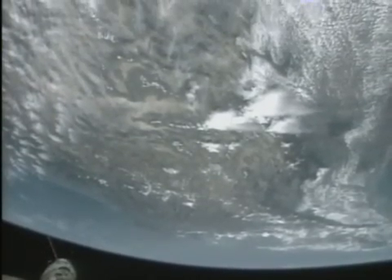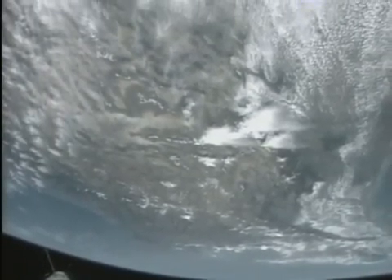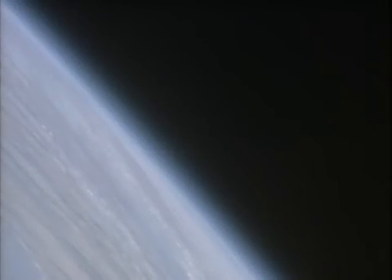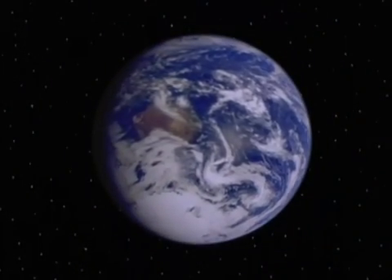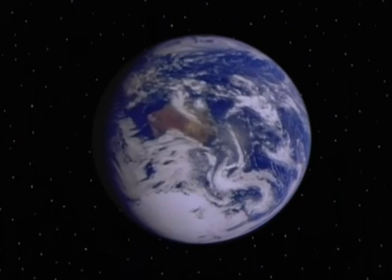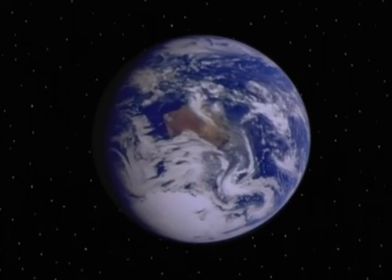But from here you still can't see the whole Earth — it's just too big. To see the whole thing we need to get even further away, way out into space, all the way out to here! Now you can see how round our planet Earth really is. It's pretty incredible, huh?